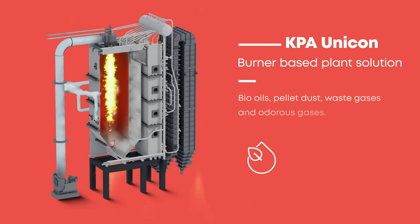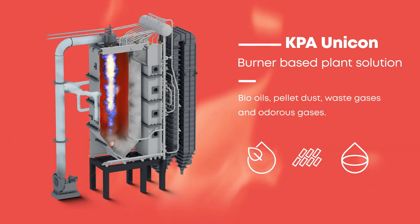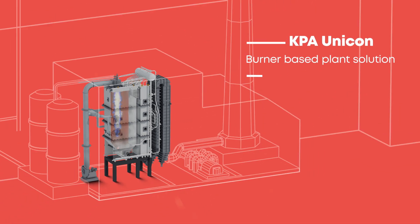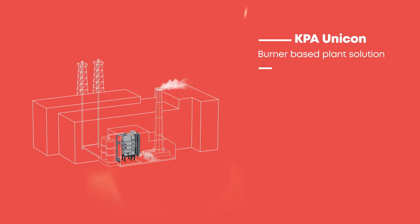These include bio-oils, pellet dust, waste gases from coke ovens and blast furnaces, and pulp mill odorous gases. All of these fuels can be utilized in the same burner if needed.